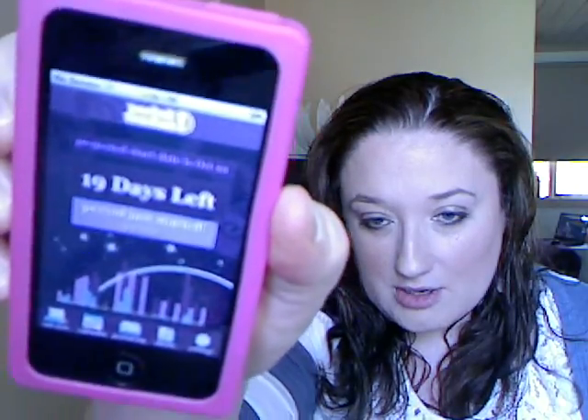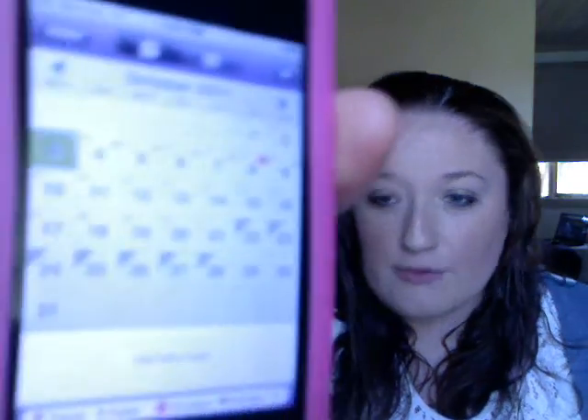I know many of you use Fertility Friend and stuff like that. The main chart I use is the app on my iPhone - I've been using it since I got my iPhone. It's called Period Tracker. You can add notes, you've got a calendar, your period log, your charts. If you go into your calendar you can just list everything about your cycle and ovulation. It's the main one I use to keep track of my cycles.